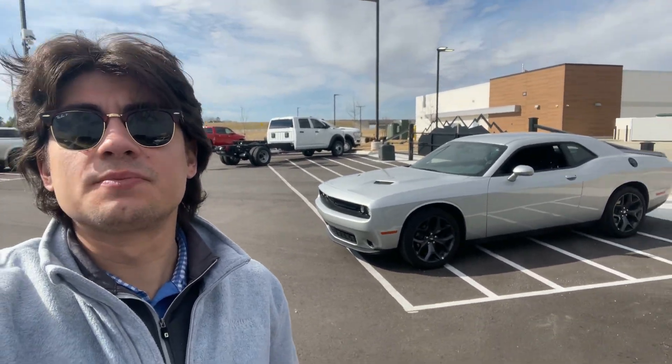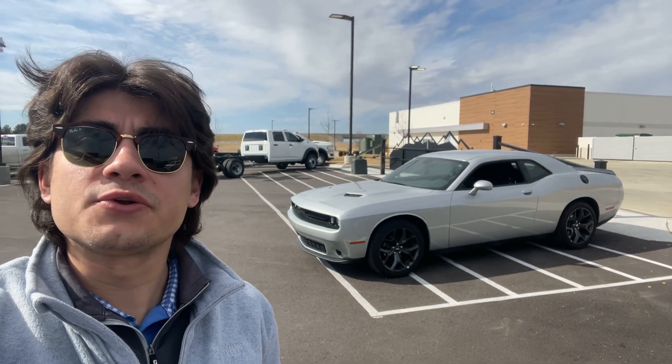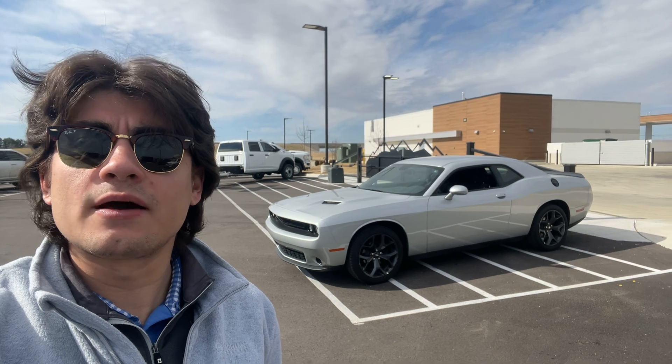Hey Curtis, this is Tyler from Jim Glover Dodge in Owasso, Oklahoma. I was just talking with Jared Glover about you and your son's situation about the Challenger. Sorry about all that, but we'll hook you back up, man.